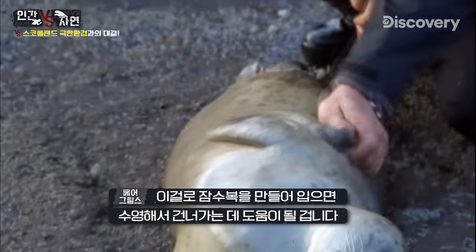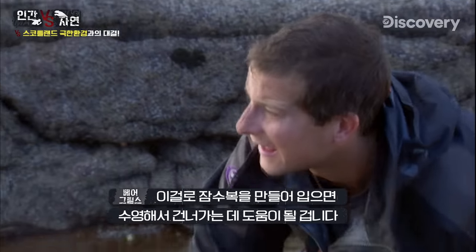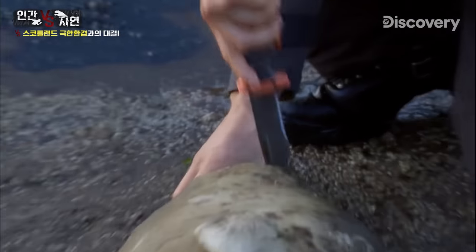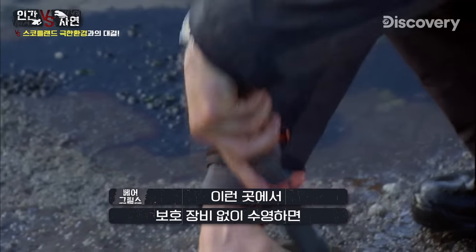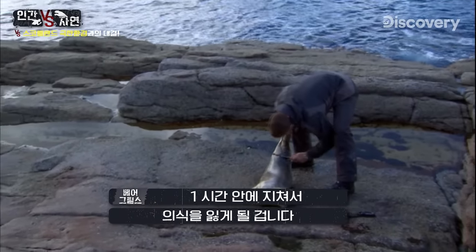I might well be able to make some sort of wetsuit out of that — it's going to help me on this swim across. Swim without any protection in these waters and you'd reach exhaustion and eventually unconsciousness in around an hour.